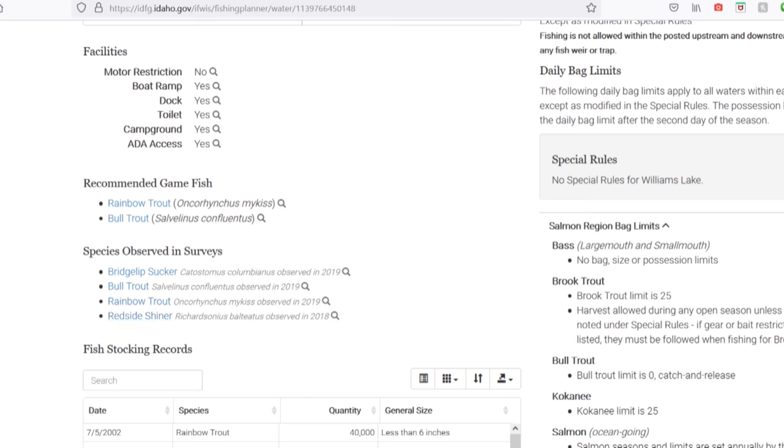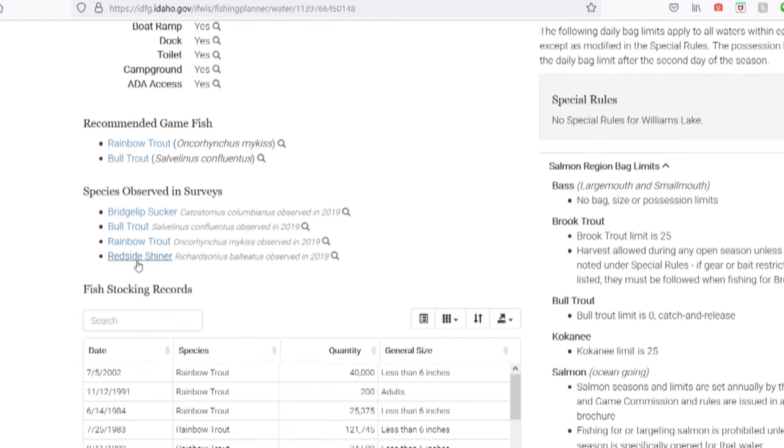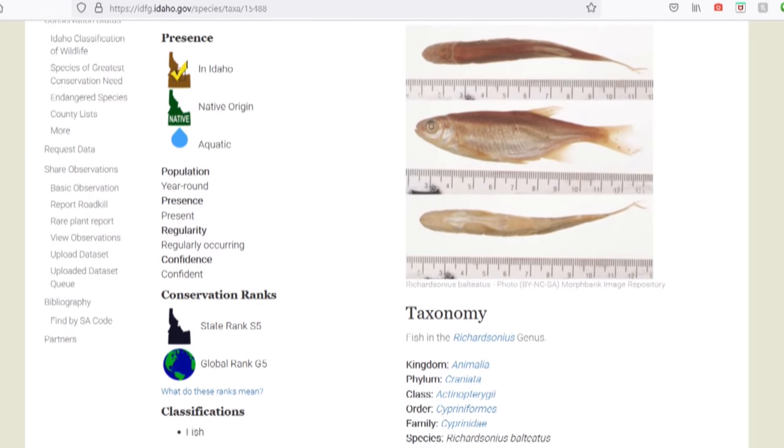If you guys are new here, I work with a lot of shiners in my hill stream tank, so this made me very excited. I figured if I could go to this lake and find them, maybe I could learn something that would translate to keeping my fish at home better.